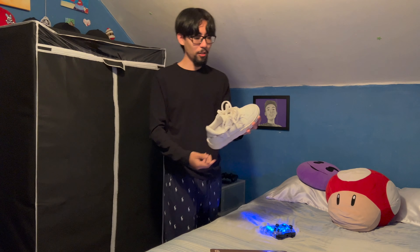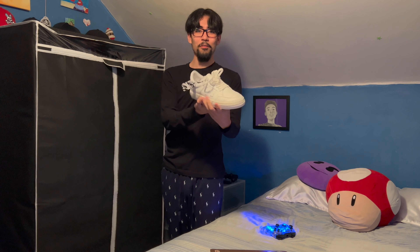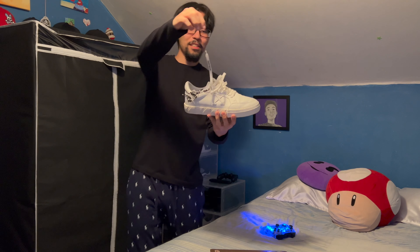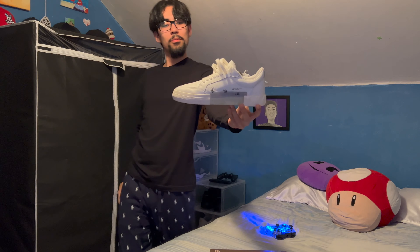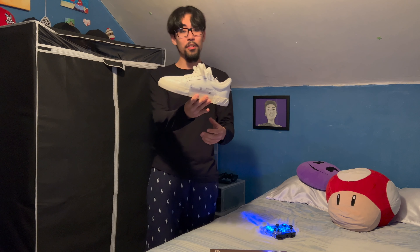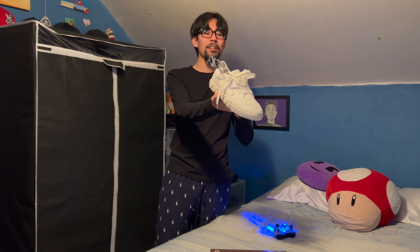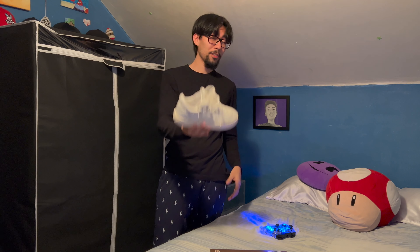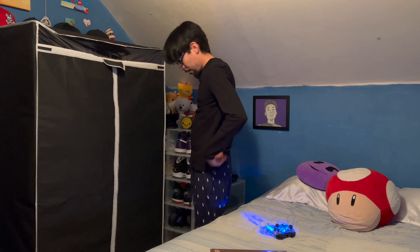Off-White low top shoes — I got them on Farfetch on sale. These normally go for $400 but I got them for a crazy steal, so I had to get them. The shoelaces literally say 'SHOELACES.' These are really comfortable — leather, great quality. I really like the zip detail. My next Off-White target is the Off-White Dunks.